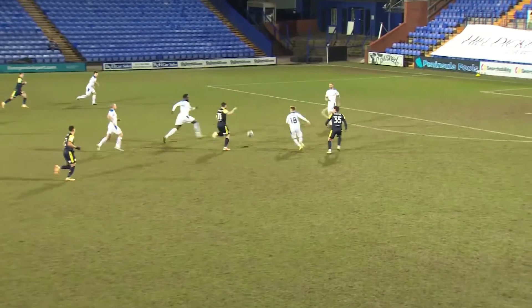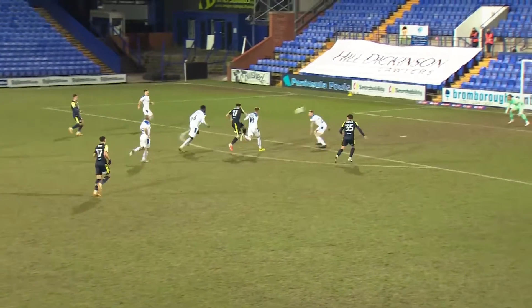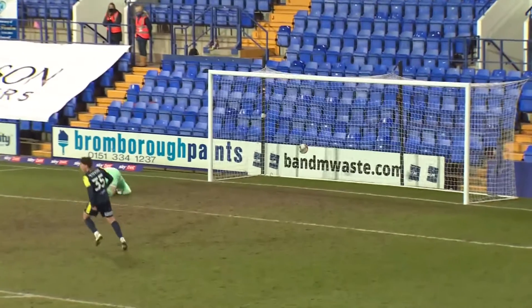It was a bullet of a strike. Just look at that — no chance whatsoever.